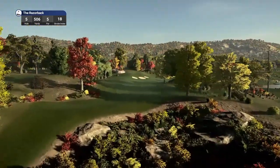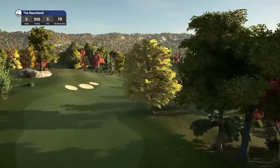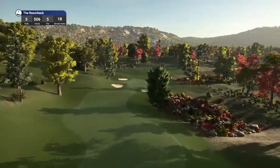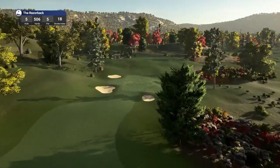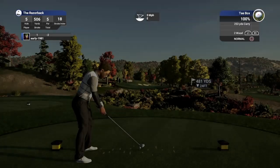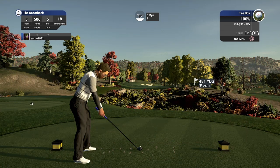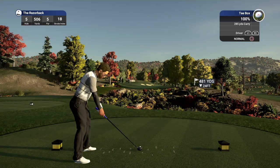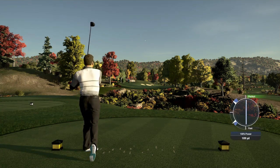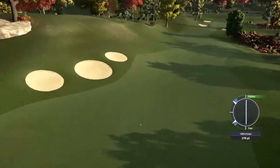Hole number five, first par five of the round, easiest hole in the course at stroke index 18, playing 506 yards. Should be comfortably reaching this in two — could well have a good eagle opportunity here. What a fantastic looking course — I love the detail of all the trees and the gorse bushes. The colour is absolutely fantastic, they've nailed the lighting as well. The detail around the course is very impressive, simple but effective. So a touch of fade here just to get this ball turning — there's the fade kicking in, and that should make its way down this fairway beautifully.